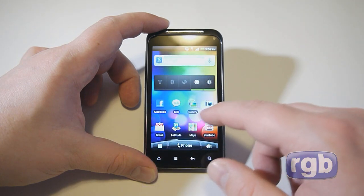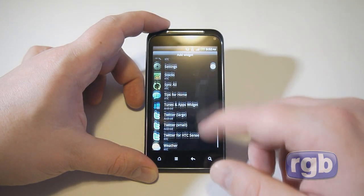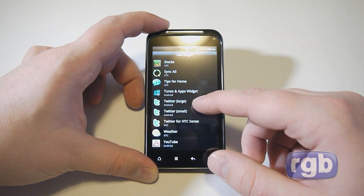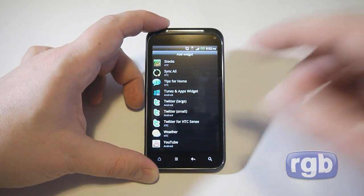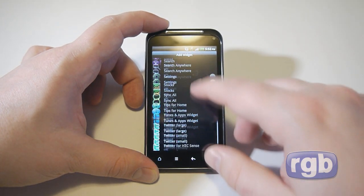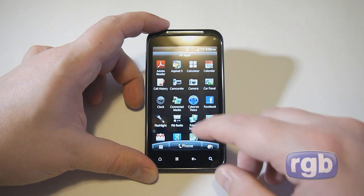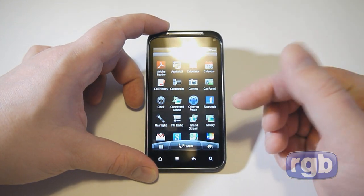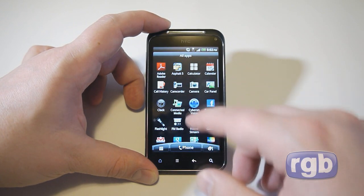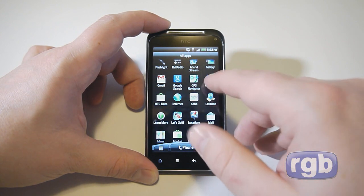There are standard HTC Sense UI widgets and quite a variety of widgets that come with the phone. The Bell version also includes a Yahoo search widget alongside the standard Google one. Looking at the applications, it comes with a couple of games pre-installed — Asphalt 5 and Let's Golf — along with standard Android applications and HTC apps such as HTC Hub.